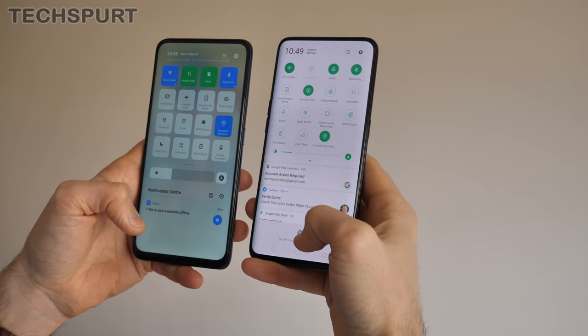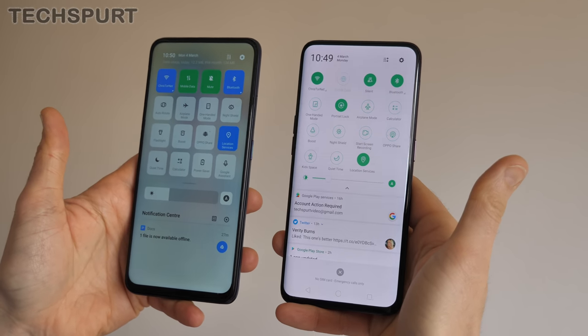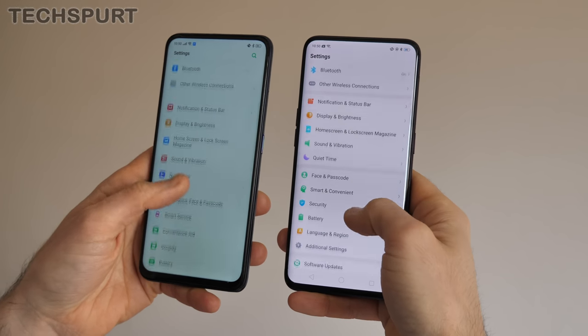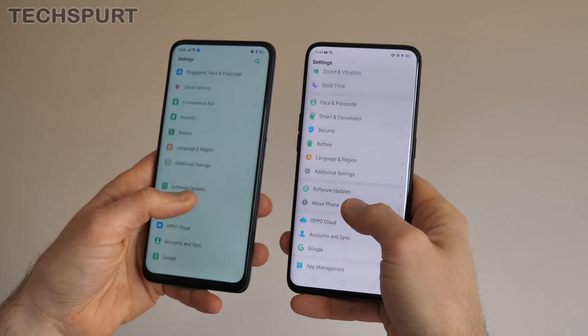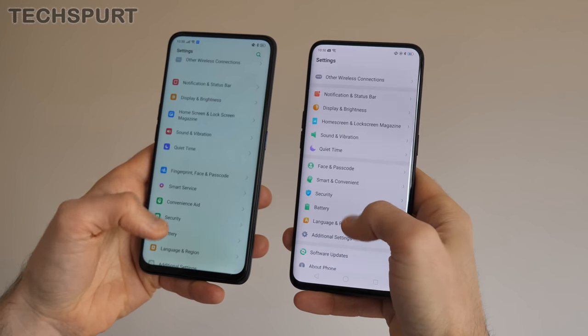The functionality of the notifications bar is basically exactly the same as before, but the look has been changed up to give it a more unique and distinctive appeal. And the same goes for the settings menu, which once again features most of the same features and tools as before but with a slightly refreshed design.